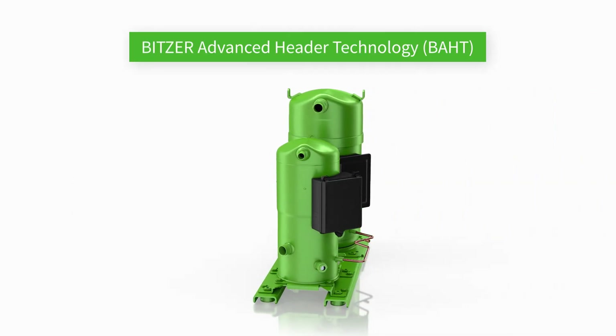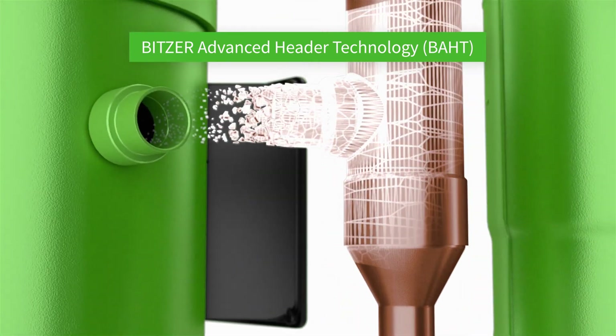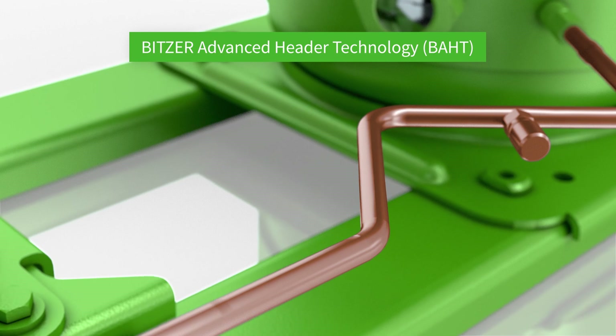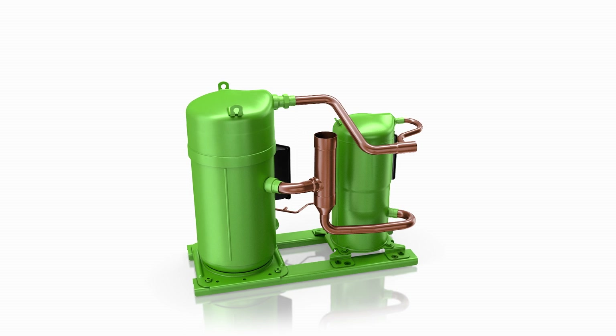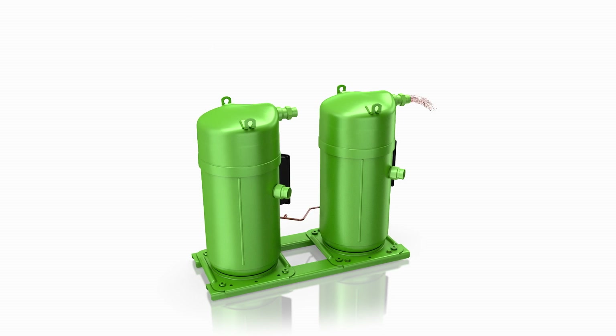The Orbit system offers another major advantage: the unique Bitzer Advanced Header Technology System — our proven oil management solution to simplify design work and reduce applied costs. With only a few Bitzer Advanced Header Technology Piping Kits, you can build hundreds of tandem combinations.